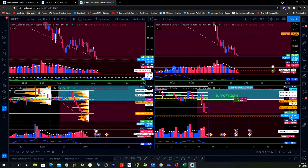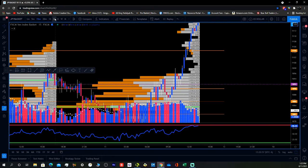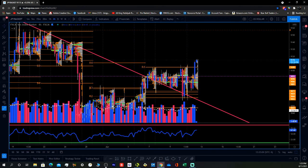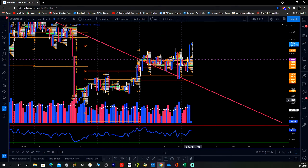Right now I'm in a live trade on NZDJPY. Let me bring across the Yen chart. I actually entered this trade around 1900 hours yesterday, which was the 10th — 06.10.2021.